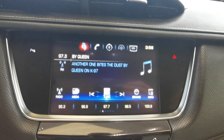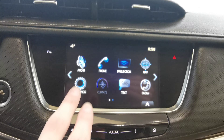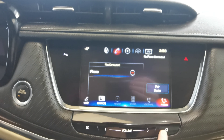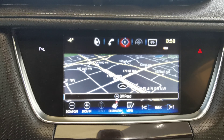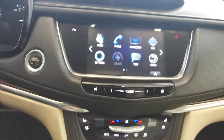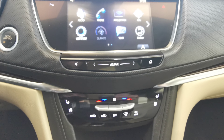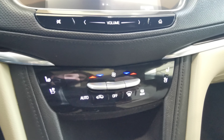The touchscreen infotainment system offers AM/FM radio and the option to subscribe to Sirius XM. You have a Bluetooth screen with auxiliary and USB inputs, a navigation system, and touch screen climate control while the vehicle is running. To control your volume, simply slide your finger across the screen. Underneath is the manual climate control with heated and air-cooled front seats.